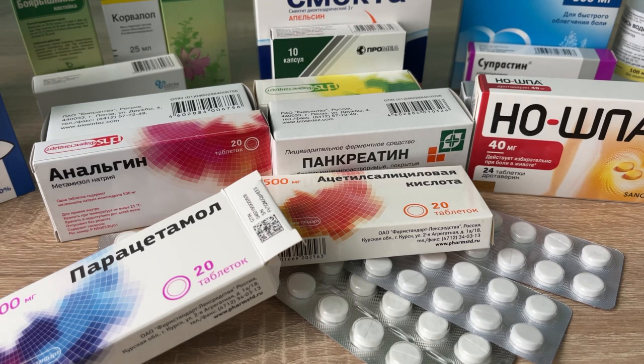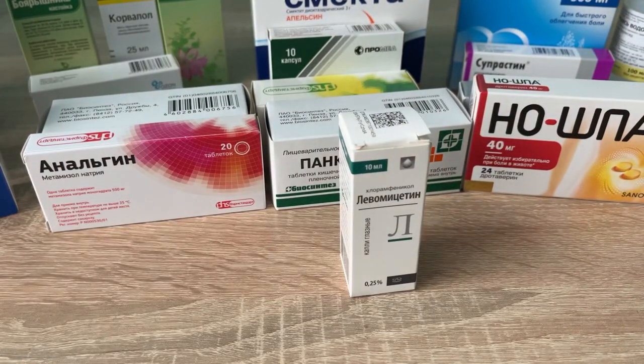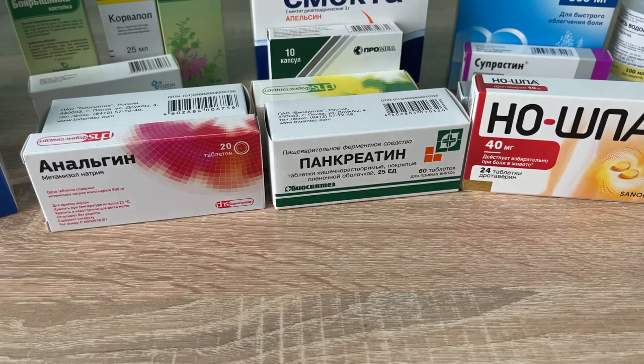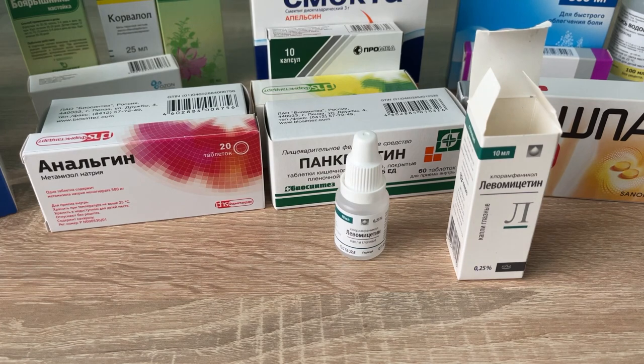Both paracetamol and aspirin are on the World Health Organization's list of essential medicines, and both are as cheap as 40 cents each in Russia now. Moving to eye drops, we begin with levometicin for 40 cents, which is actually chloramphenicol — an antibiotic useful for the treatment of a number of bacterial infections, including use as an eye ointment to treat conjunctivitis.